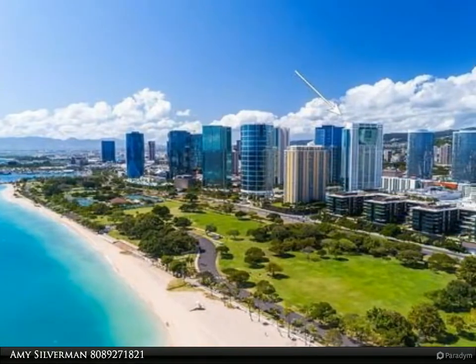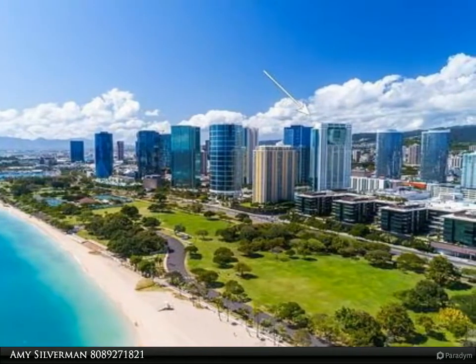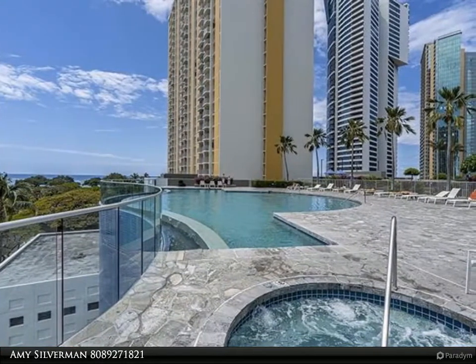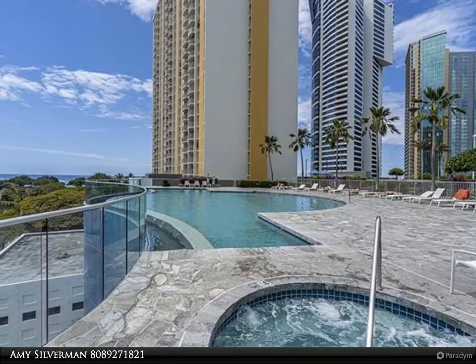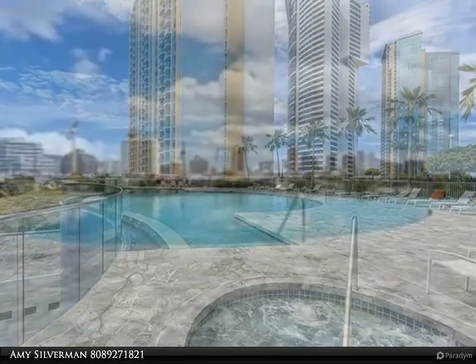Fully furnished, turnkey, gorgeous and spacious high floor with amazing ocean views. Two bed and two bath, high-end appliances, large dining area, and a beautiful couch that opens to a full-size bed, making it a de facto third bed area. Marble and granite throughout.